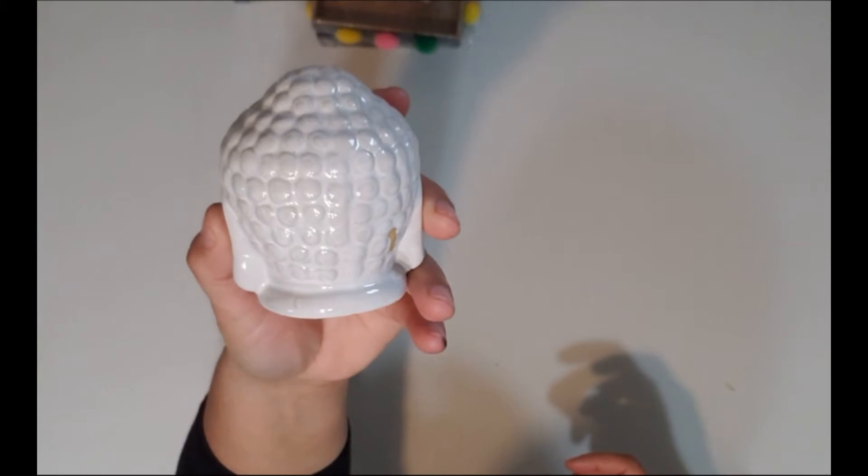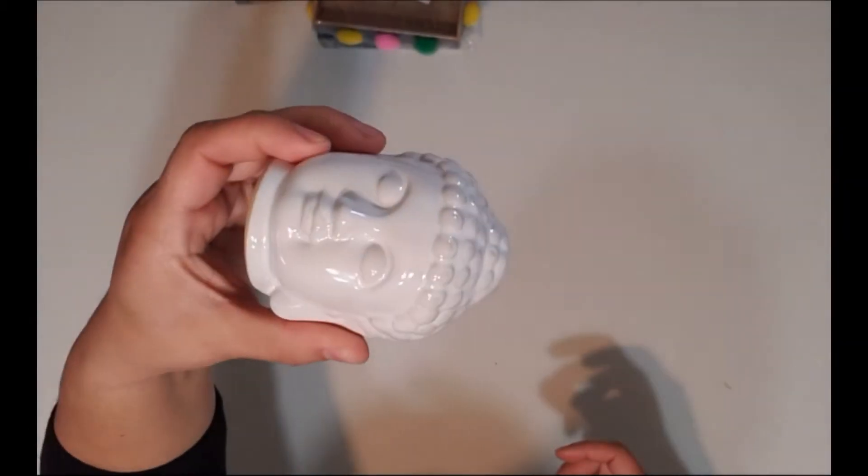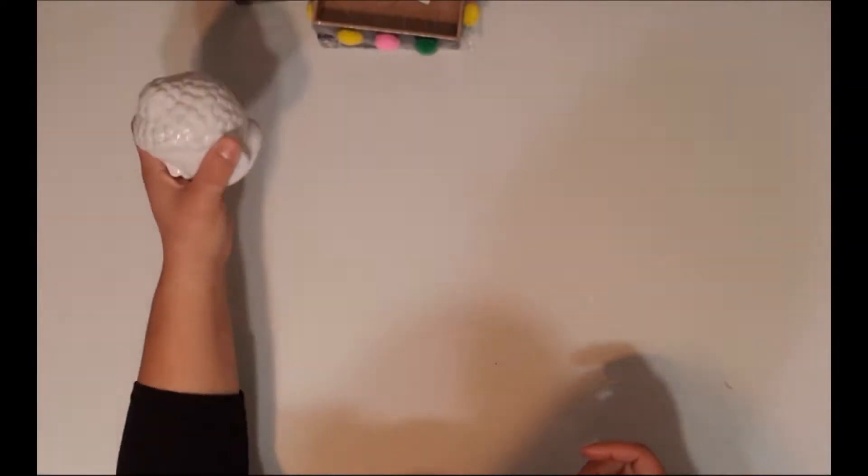They also have these cute little figurines — I want to say they're Buddhas, but they're not exactly Buddhas. They go really well with boho decor and I really like them.